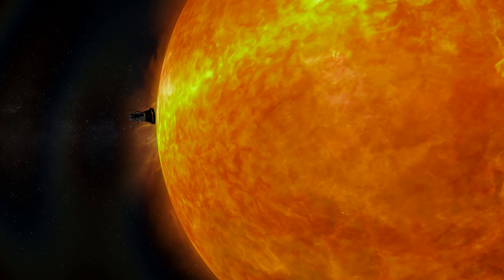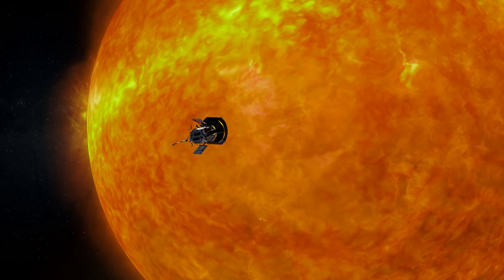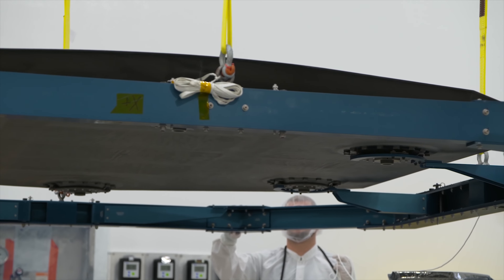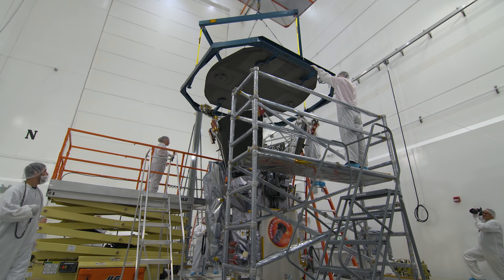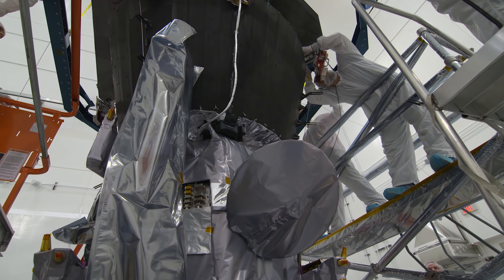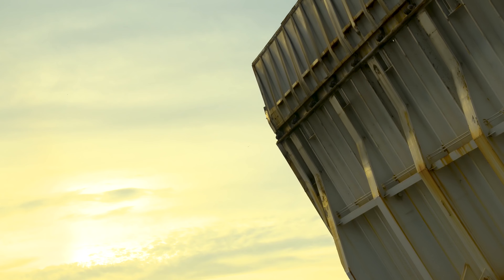The Parker Solar Probe will be the first mission to travel through the searing heat of the Sun's corona. Traveling this close is only possible because of the spacecraft's protective heat shield, where temperatures on the spacecraft reach 2,500 degrees Fahrenheit. Parker Solar Probe is actually going and touching the Sun. The previous missions have studied from afar, and we can learn a lot that way, but the Parker Solar Probe is almost kissing the Sun, so we can learn so much more.